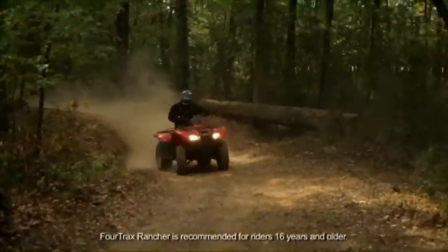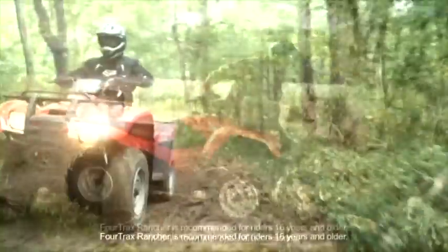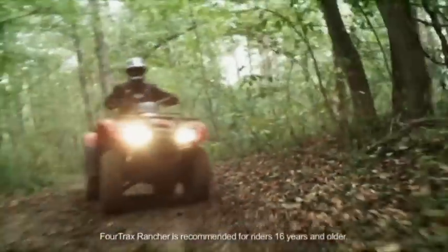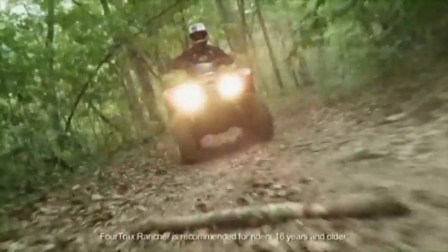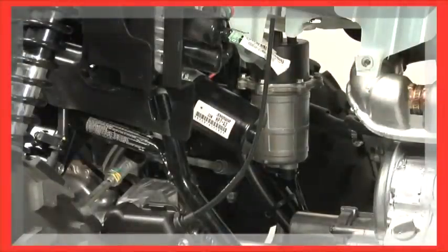First, by getting the pump out of the tank, we increase tank capacity without making the tank wider or taller. Second, because the fuel pump is lower than the tank, it always has a steady supply of gas, even over hilly terrain and when you have only a partial tank of fuel. Servicing the pump or filter is easy because it's right out in the open, and it's all housed in a strong metal case and rubber-mounted for durability.